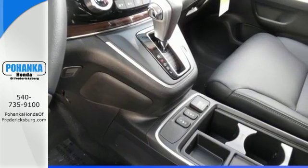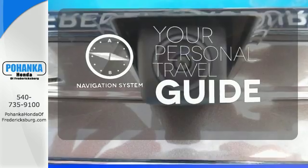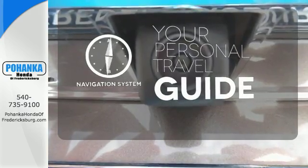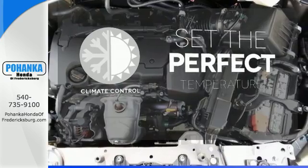See more of what's behind you with the multi-angle rear-view camera. It comes with a navigation system to easily guide you to your destination. The climate control lets you set the temperature exactly where you want it.